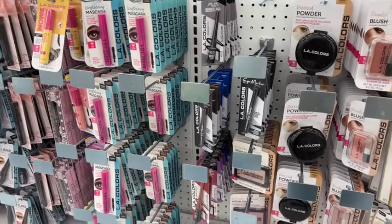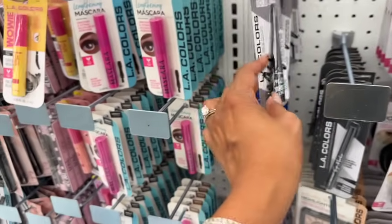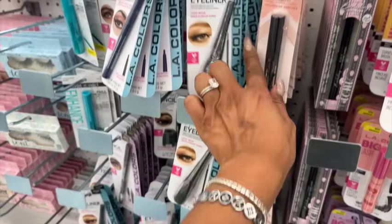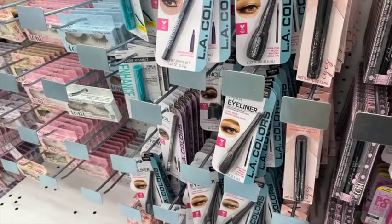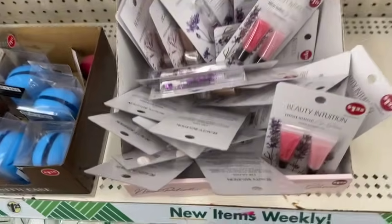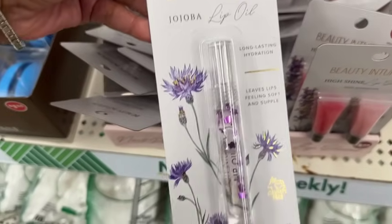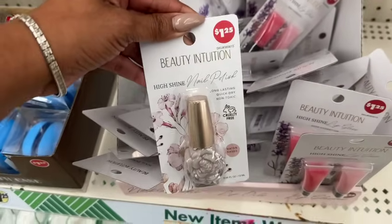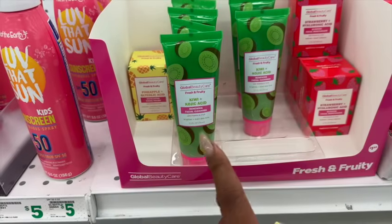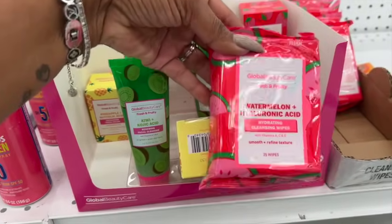Unfortunately this location doesn't have the eyeliner, but they do have the LA Color liquid matte and I'm tempted to grab it since I'm running low. I love the mascara but the brush tends to warp. They did restock the makeup section — compact mirrors in pink, purple, and blue, the Beauty Intuition lip gloss, lip oil, and nail polish. The little matching set is back, along with the Fresh and Fruity by Global Beauty Care with pineapple exfoliant, facial cleanser, strawberry moisturizer, and wipes — great for a gift!